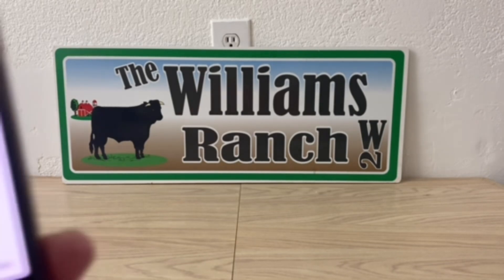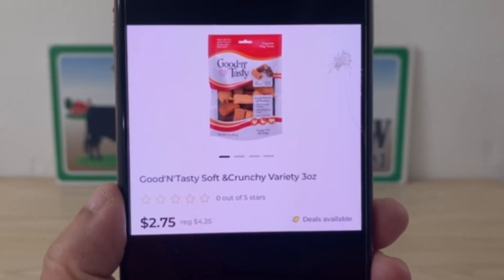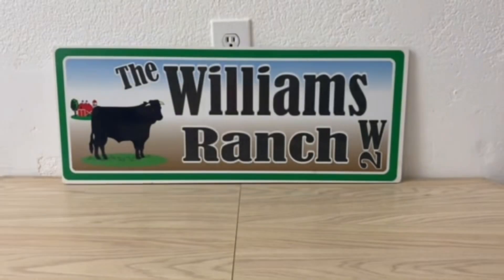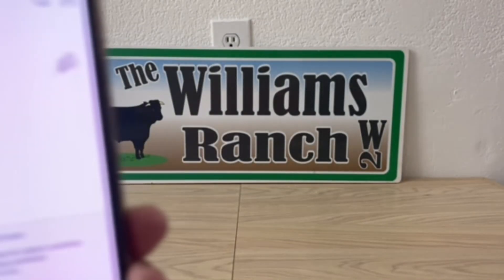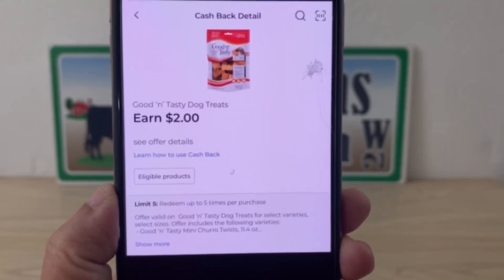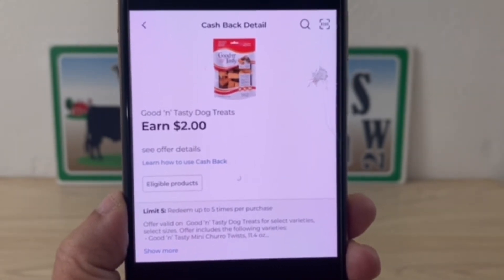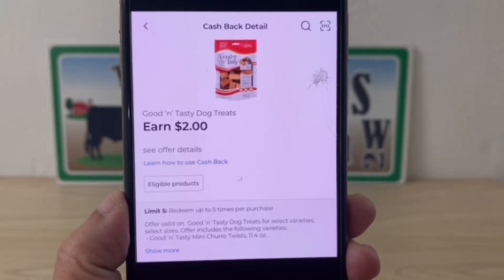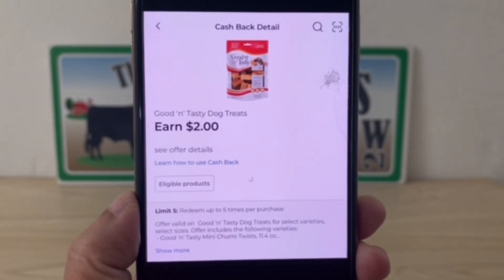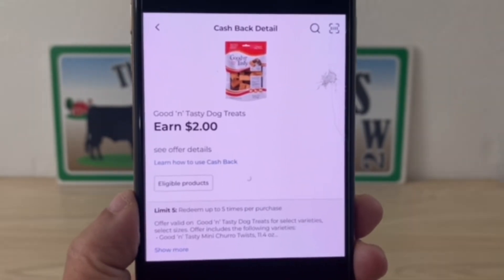Now we can't forget our fur babies. These dog treats are on sale at $2.75 — regular price is $4.25. Grab one at $2.75 and with the cash back offer your final price is $0.75. What's great is you can do it up to five times, so if you buy five bags at $2.75 each, you get $2 back for each bag, making each one $0.75. That's a great stock-up price for dog treats.